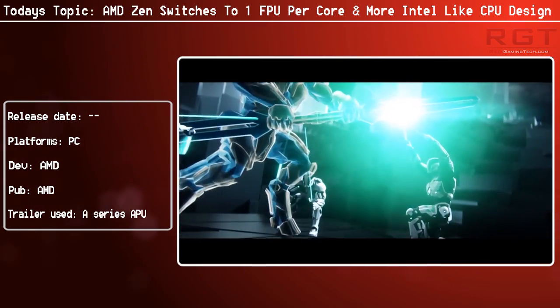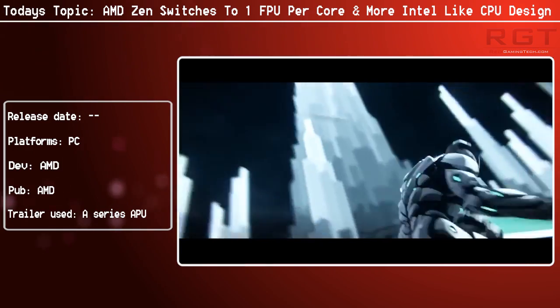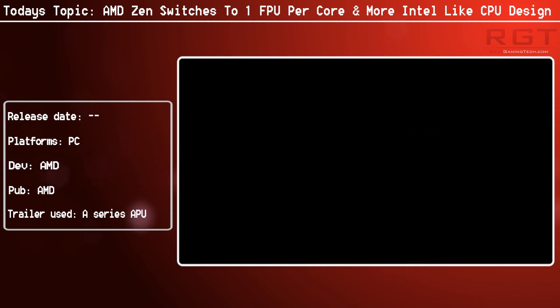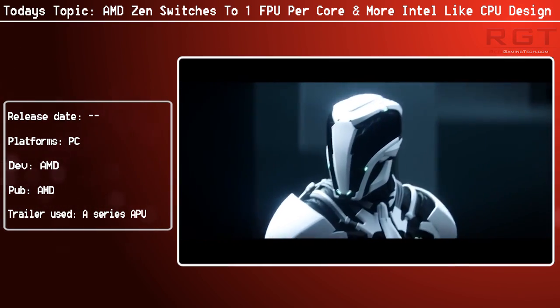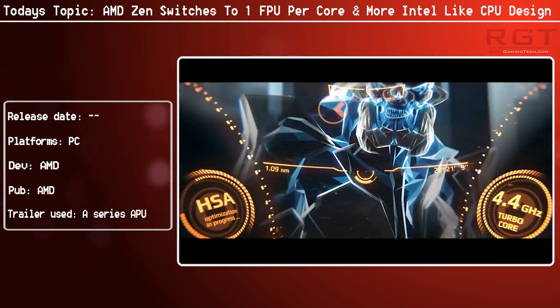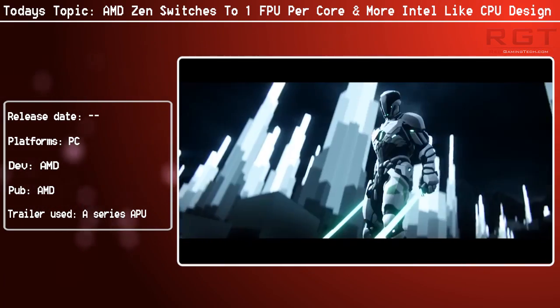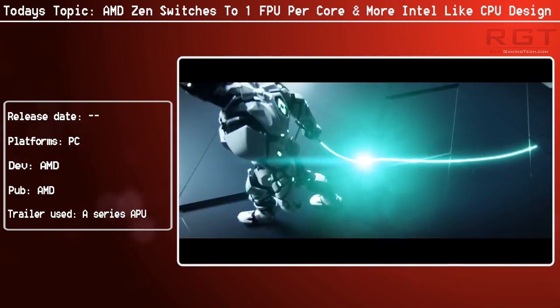It hasn't been 100% confirmed yet, but if that happens, it's going to be adopting a more SMT approach - which, by the way, is what Intel uses. SMT stands for simultaneous multi-threading, and it's going to be leaving behind CMT. So every Zen core, theoretically, will now be able to run two threads. You might have heard rumors that the Zen APUs are going to have a massive number of cores, and each one of those, of course, is going to be able to handle a lot of threads - this is the reasoning behind it.